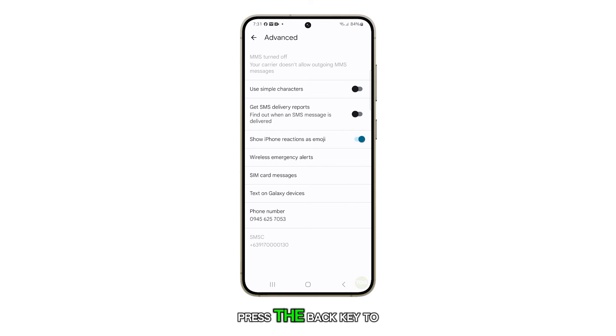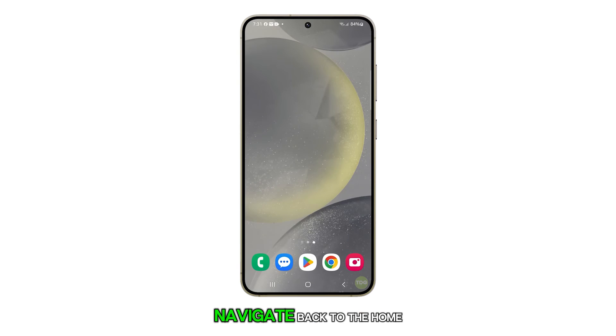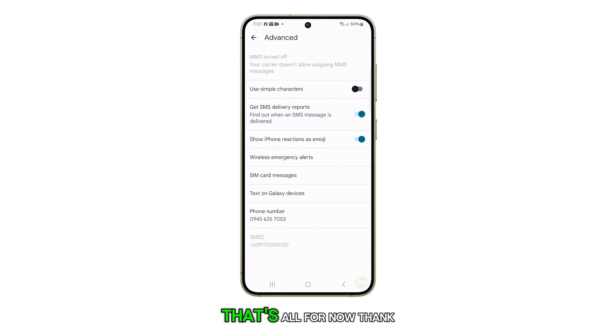Once you're done, press the back key to return to your list of messages or the home button to navigate back to the home screen. That's all for now.